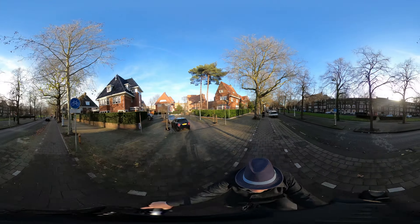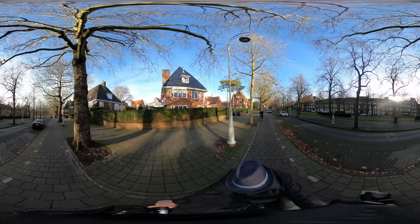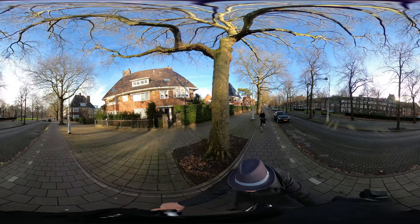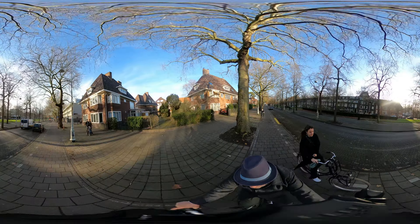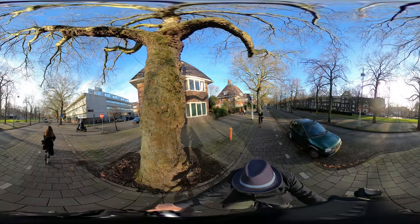So no mopeds allowed on this path — not that you're not going to see them. But since they have been banned from the cycle path most of the way, it is much safer. So this one is supposed to go on the road and not on a cycle path.